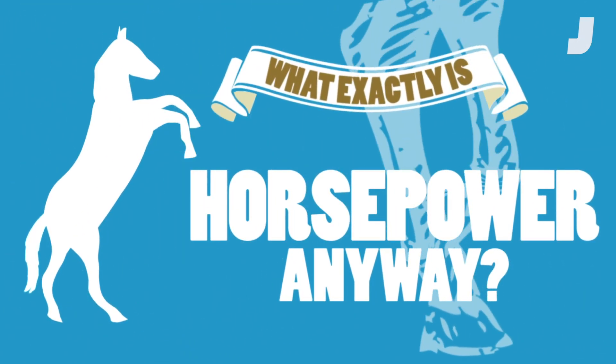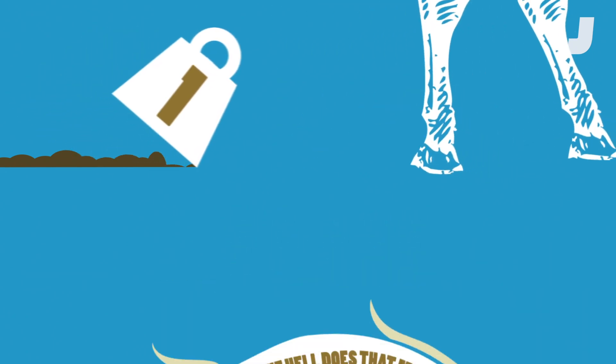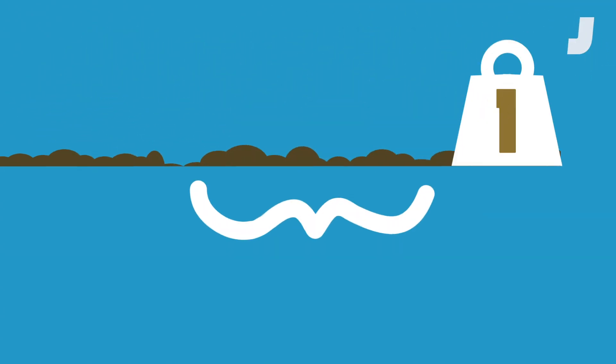We have all heard of it, but what is horsepower? It is usually defined as 33,000 foot-pounds of work per minute. One foot-pound is the energy needed to displace one pound of matter one foot.